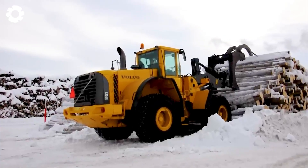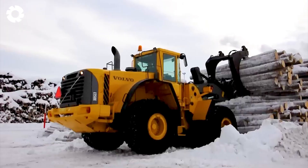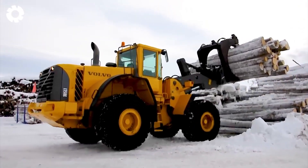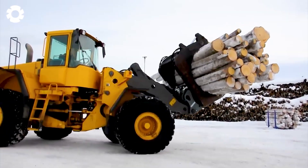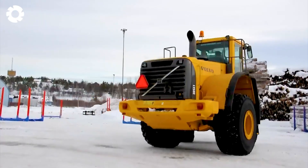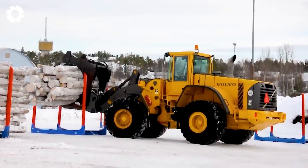Amidst the relentless pace of work, the Volvo L150E, powered by a robust engine with hundreds of horsepower, loads the timber cassette onto the Scania R500 V8 truck. This perfectly coordinated machine operates with durability, quickly transporting wood chips across all terrains, showcasing unmatched power and performance.